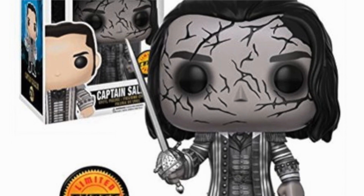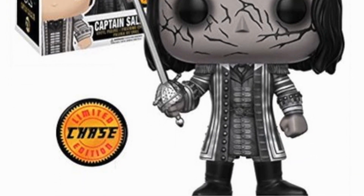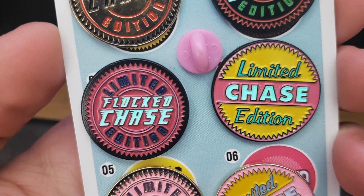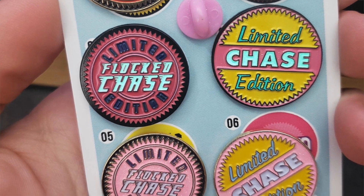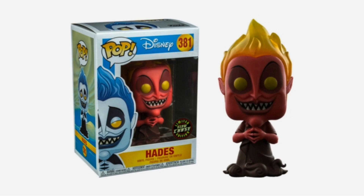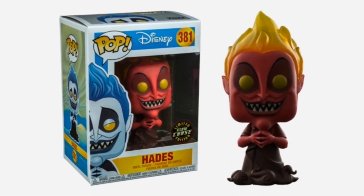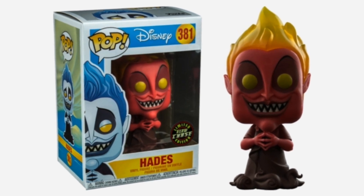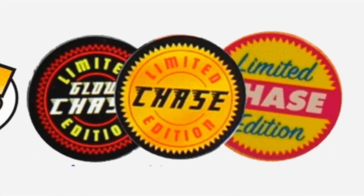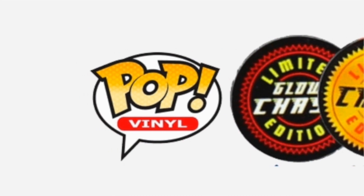Let's take a look at where you find chase Funko Pops — this is the question that gets asked the most, and sadly you're not going to like the answer. Basically, the clue is in the name: you have to chase after them. Due to their rarity, it is very difficult to find a brand new chase Funko Pop via an online retailer or in a local store. The likelihood of you getting a chase pop from an online retailer like Amazon or Pop in a Box is slim to none.